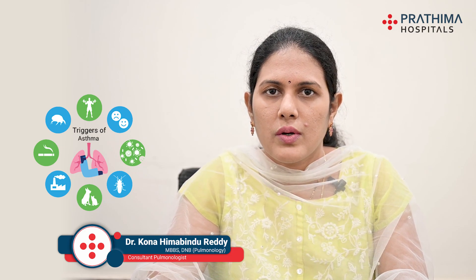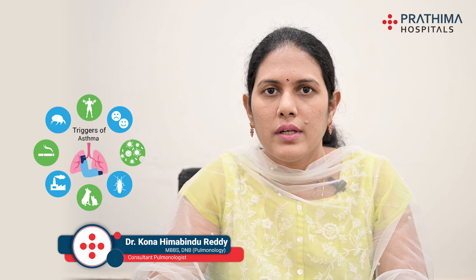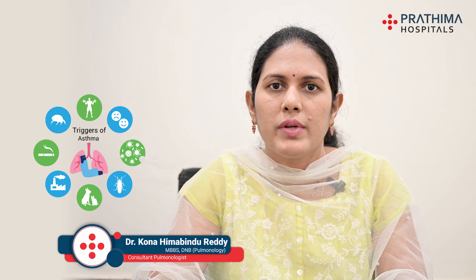Triggers are the agents which cause inflammation and swelling inside the breathing tubes or airways, and also tightening of the airways, which leads to difficulty in the passage of air in and out, so that the patient has to push hard to breathe in and breathe out from the lungs. Today I will increase awareness regarding triggers and the safety methods through which we can avoid exposure to triggers in our daily life.